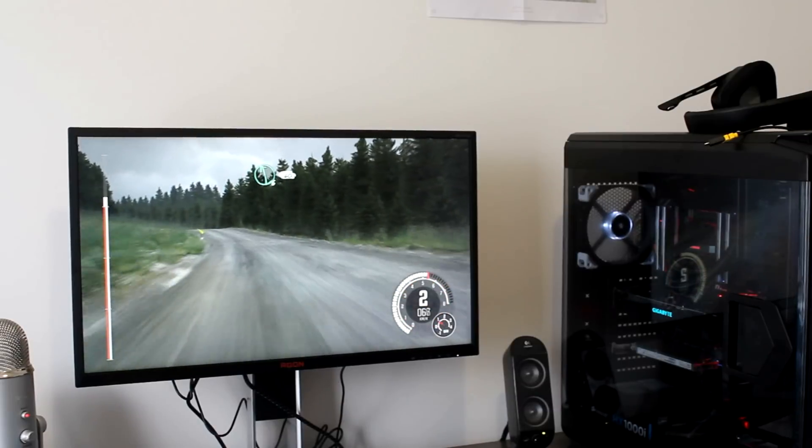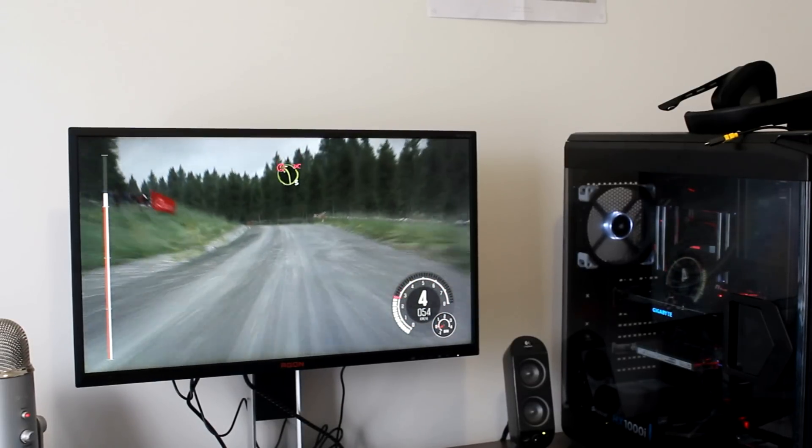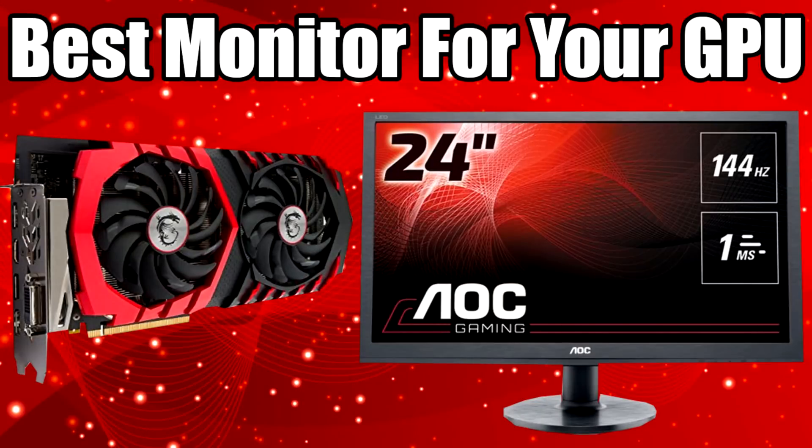Hello ladies and gentlemen and welcome back to Tech Showdown. My name is Kevin, this is my co-host Teddy, and today we're talking about monitors. I previously made a video about which GPU is right for which monitor type, whereas in this one I just want to talk about the monitors themselves and which ones are better for which type of people.